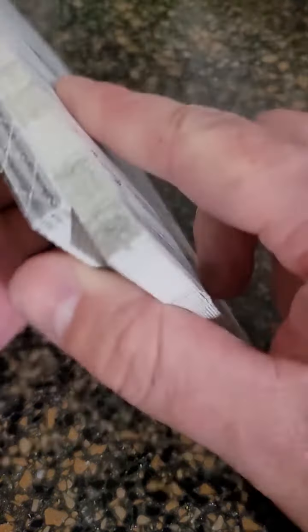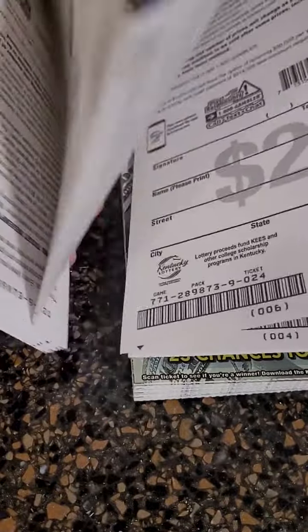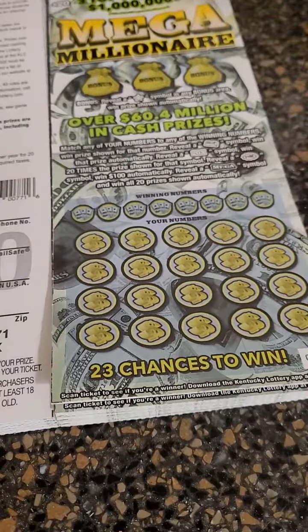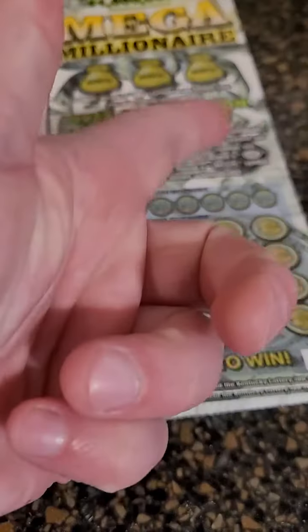In the next video or videos, we've got a lot of lottery tickets — we've got the Mega Millionaire 20 lottery tickets, and my favorite, the 200 Times 20 tickets. Make sure you guys come back for that. Thank you so much for watching this one — as always, I'll see you in the next one!